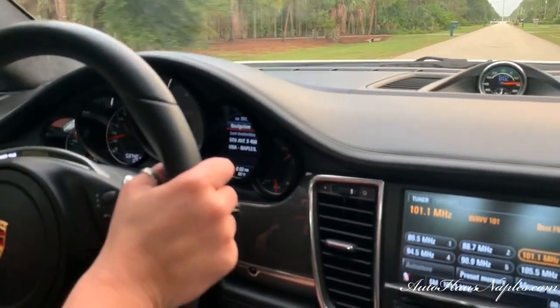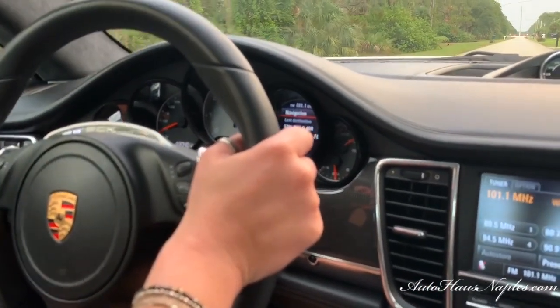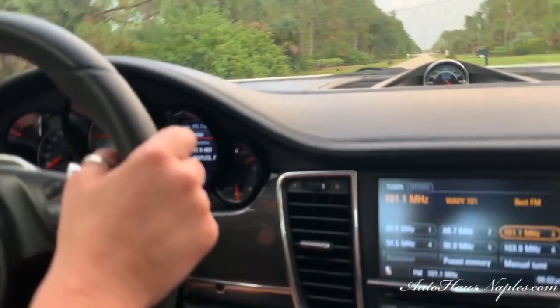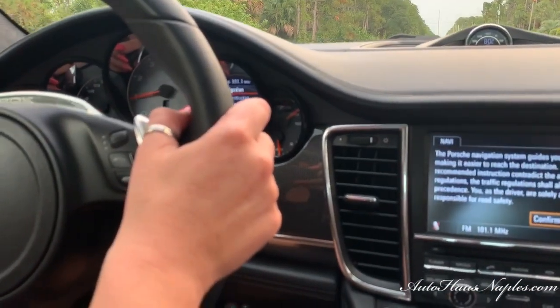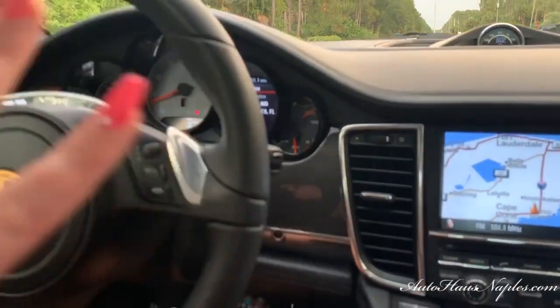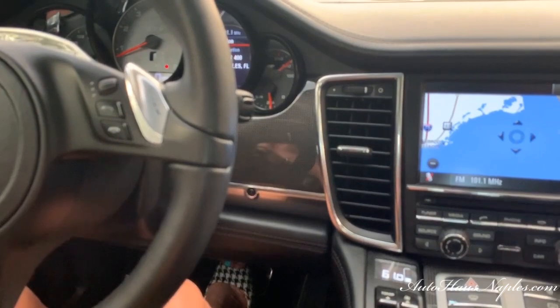I want to crack the windows a little bit — we have the sport exhaust management and you're going to hear the exhaust go pop pop pop pop. That's the sport exhaust note. That's what it does, and that's where we're located here in Florida.